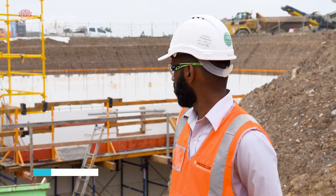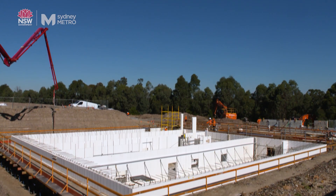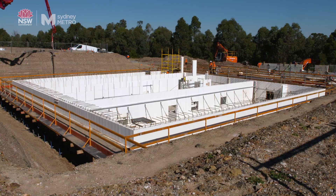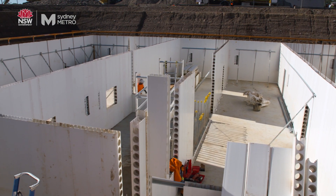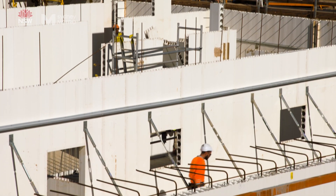The structure behind me is one of two OSD tanks on the site — an on-site detention tank. The purpose of the tanks is to capture stormwater runoff. Both are designed to hold 5,000 litres of water for reuse on the project. Anything excess to that gets discharged off-site through the stormwater channels.